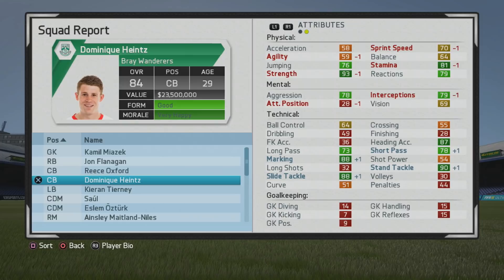A very solid player — decent height at six-foot-two with very good heading accuracy, strength, and marking stats. The passing is very nice as well. Thanks for tuning in, I'll be signing out now and I'll catch you guys later.